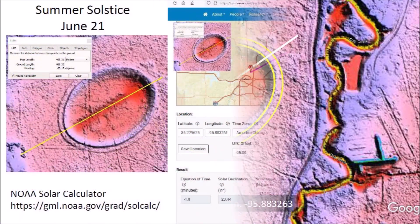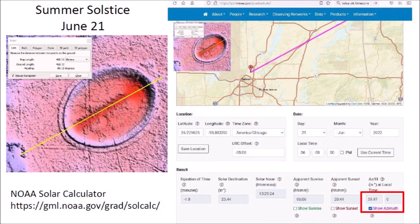It is immediately evident that the point of the converging lines is not aligned with the major axis of the basin. I used the solar calculator of the National Oceanic and Atmospheric Administration to find the azimuth of sunrise for the Tulsa basin on June 21st. I found that a line bisecting the angle carved on the ground was aligned with the summer solstice on June 21st at sunrise, 6:08 am, with an azimuth of 59.97 degrees.